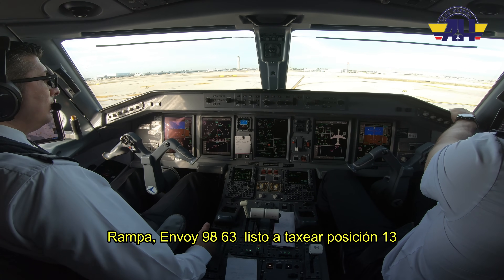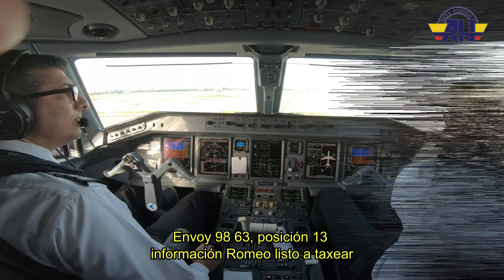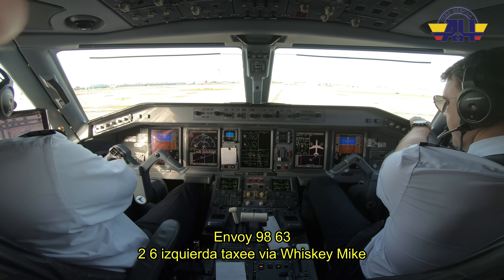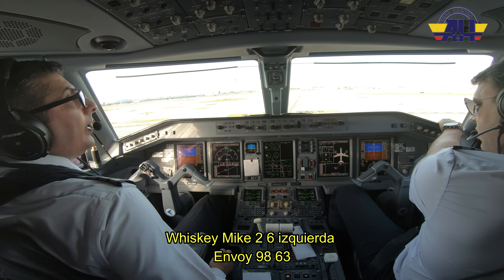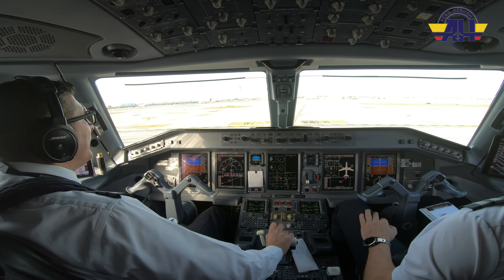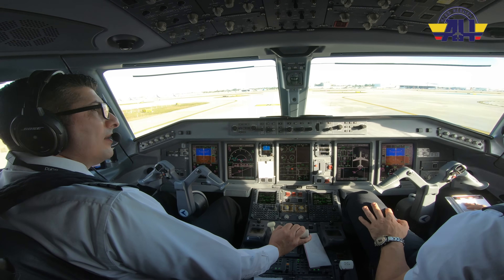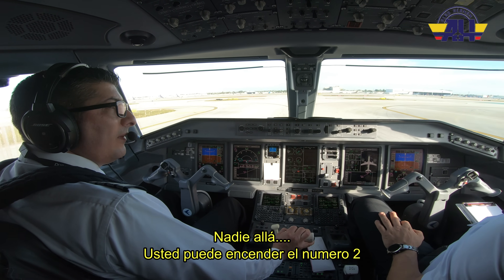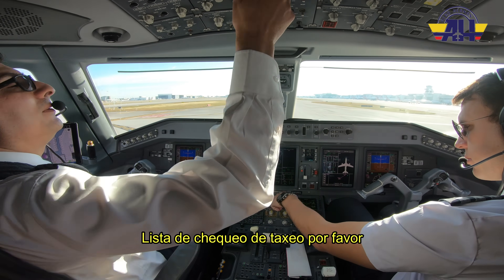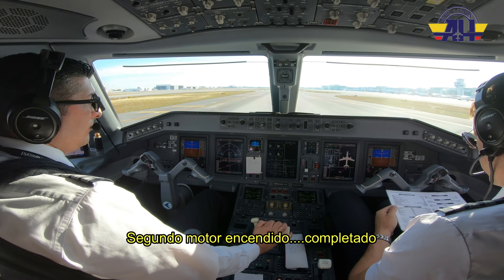Envoy 9863 ready to taxi — we are at spot 13. Envoy 9863 spot 13 with ground. Envoy 9863 spot 13 information Romeo, ready to taxi. Envoy 9863 — runway 26 left, taxi via Whiskey Mike. Whiskey Mike, 26 left, Envoy 9863. Left clear, right is clear. We have a car but we have enough distance. Starting engine number two — good start. Taxi straight out. Taxi checklist please. Hotel Hotel, hold short November. Straight out Hotel Hotel onto November.